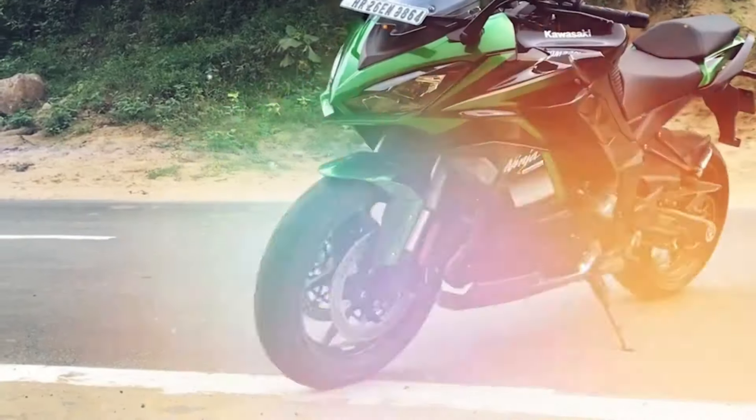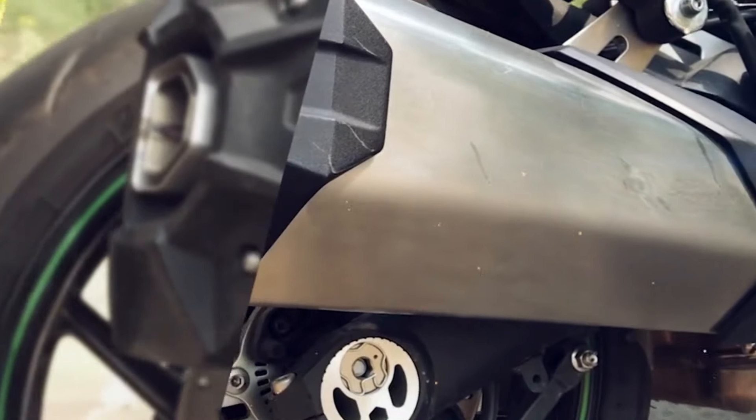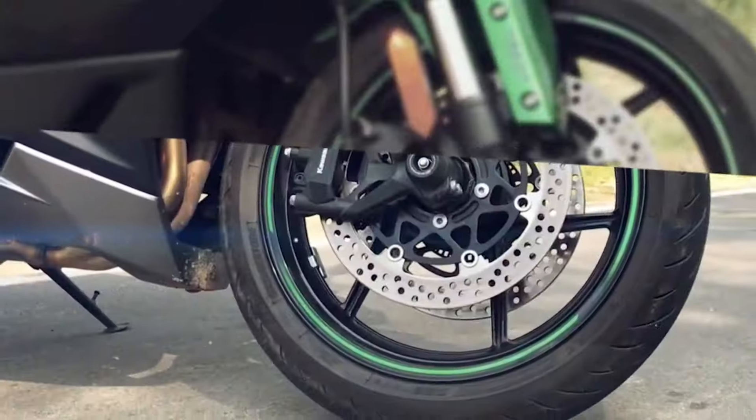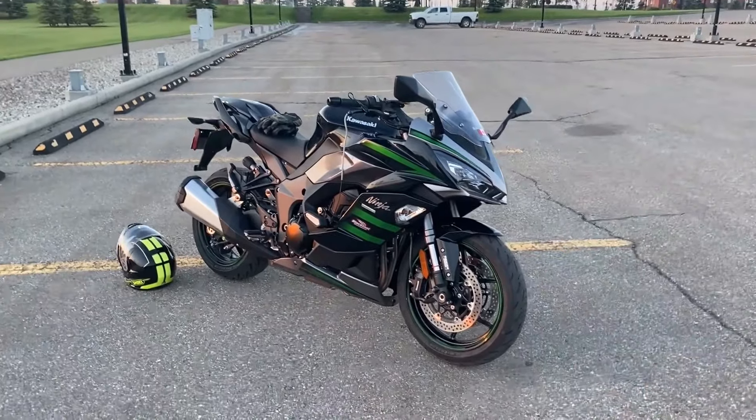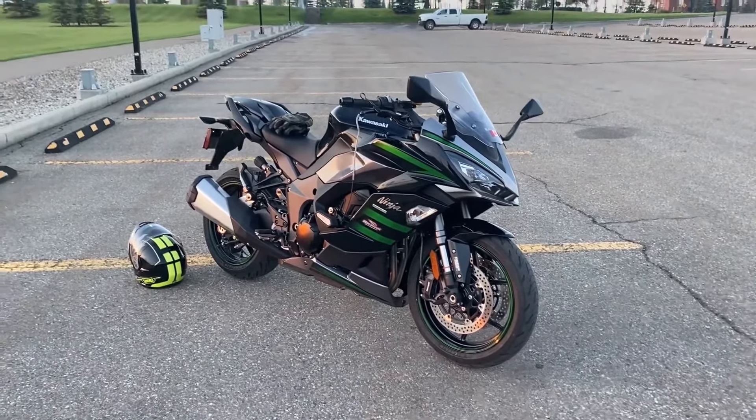Unlike traditional sport bikes, the Ninja 1000 SX is designed for long-distance touring, with a comfortable riding position and ample storage options. Whether you're embarking on a weekend adventure or a cross-country journey, this bike has you covered. But don't let its touring credentials fool you.